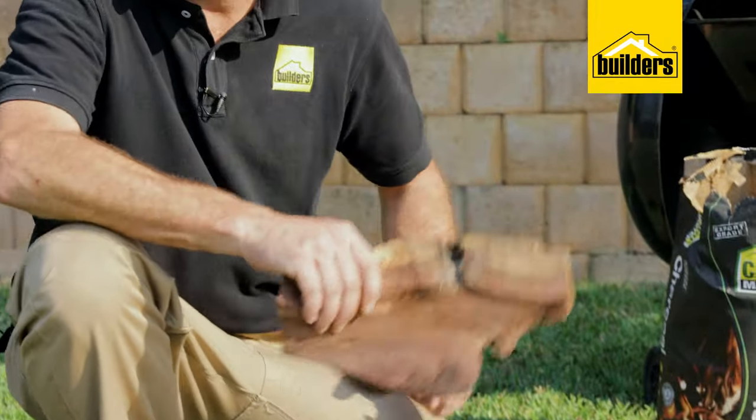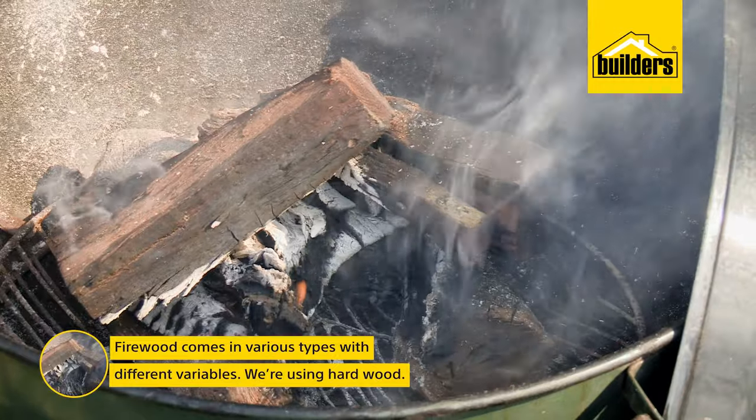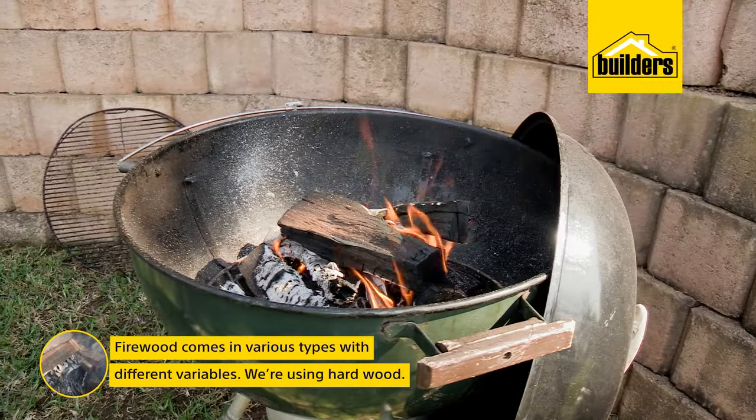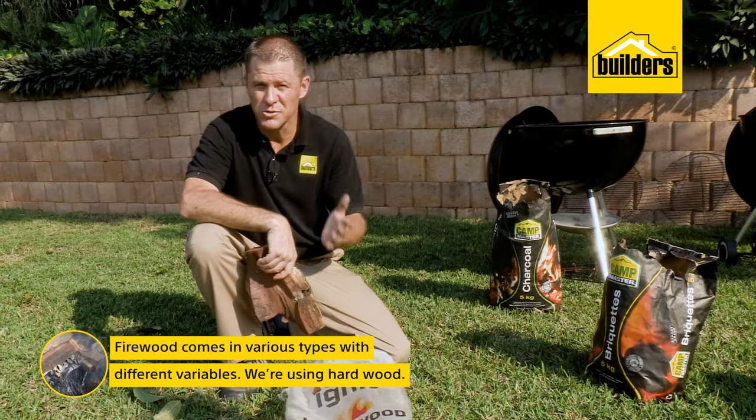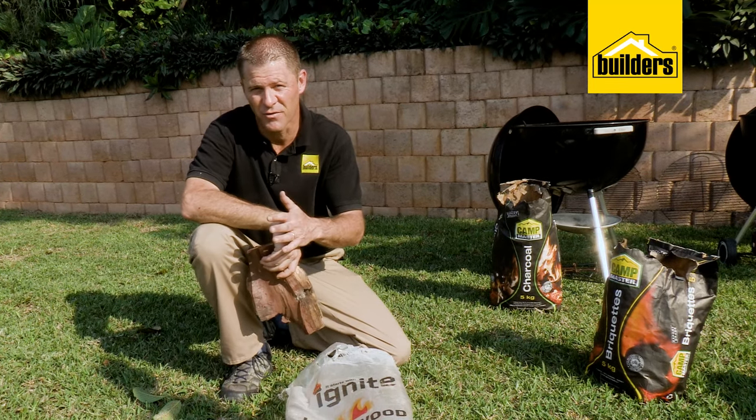Firewood is the most primal method of cooking — we've been cooking on firewood for centuries. You get a hardwood or a softwood, is it dry or is it wet, there are a lot of variables. This is a hardwood, which means it takes time to get burning, but when you've got that red bed of coals it's gonna last for quite a while.